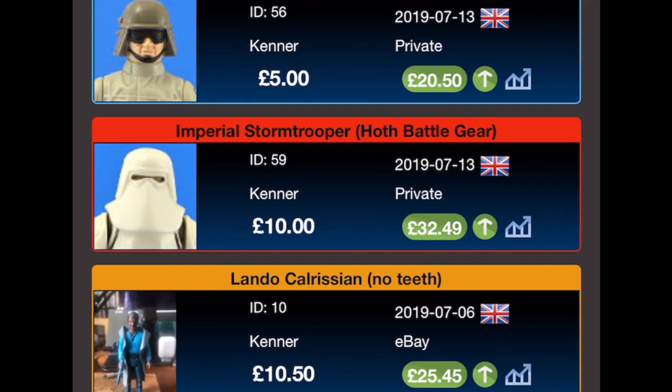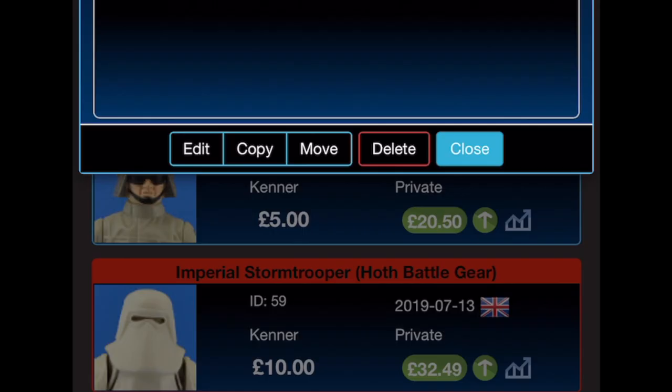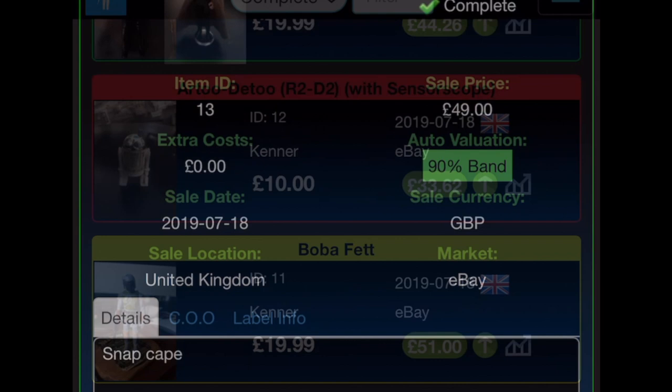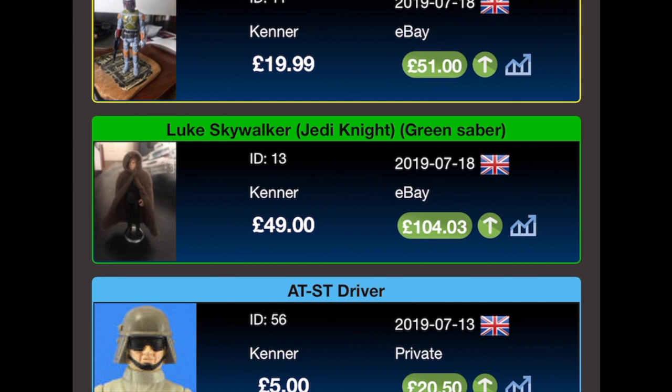The AT-ST Driver — I still need his blaster to complete him. I got him for £5 with no extra costs, also on the 13th of July, and I think I got these as a job lot. His current value is £20.50. Luke Skywalker Jedi Knight with the green saber cost me £49 on the 18th of July — it has the snap cape which I got later as a gift. Free postage. This figure has doubled in value to £104.03.